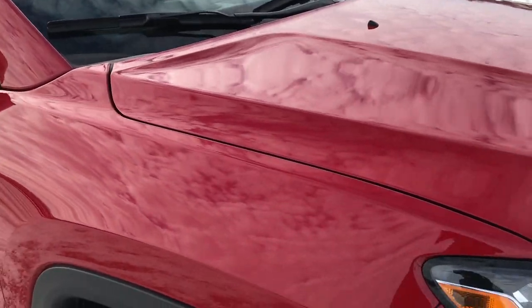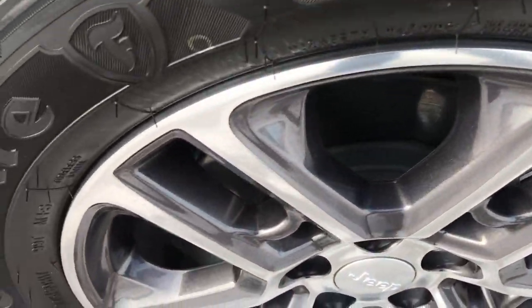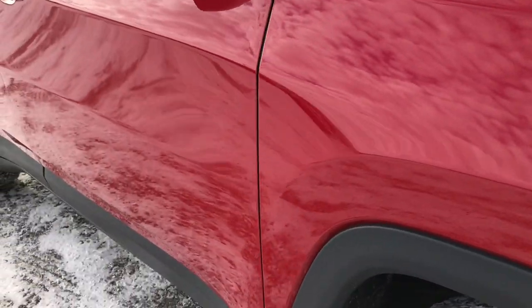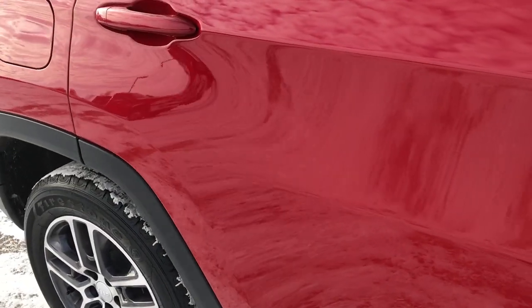No dents or dings on the hood. The front bumper and valence is in excellent shape. The passenger side rim is absolutely perfect — no scuffs or scrapes. As you go down this side of the vehicle you can see just how clean the body is, how reflective and glass-like and mirror-like that paint is.